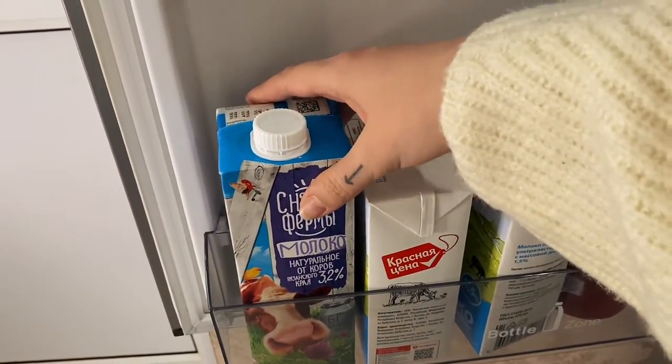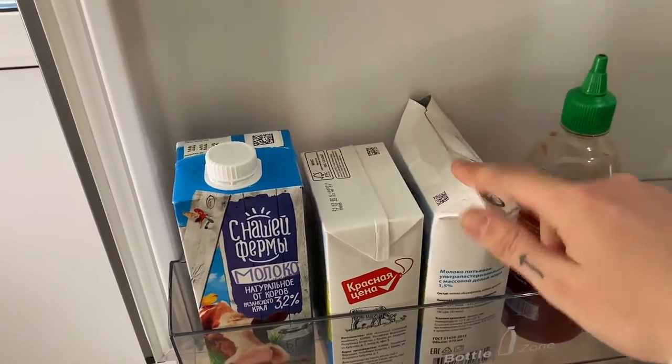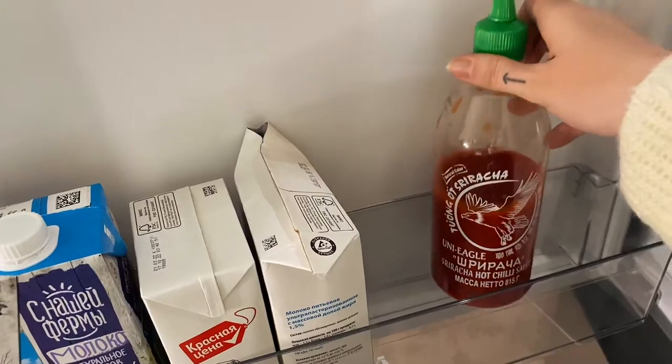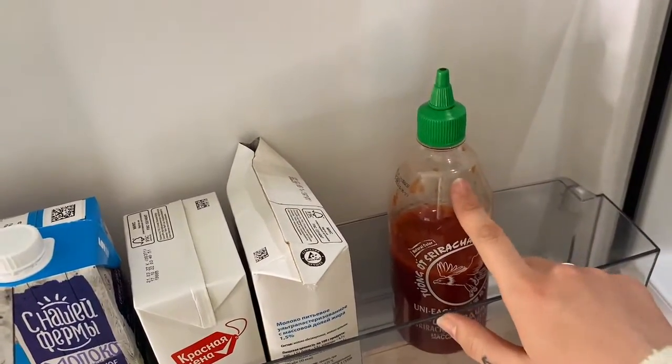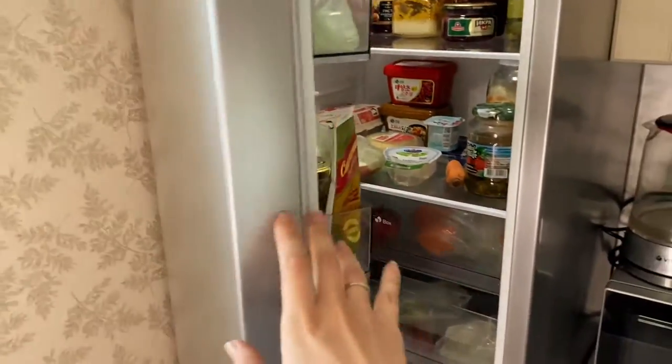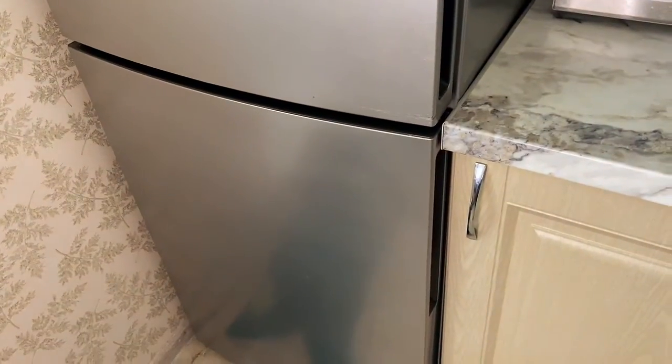Here's some milk — this one is for my son, and these two cheap ones I use for my protein cocktails. And sriracha sauce — my favorite. That's it for the fridge, but we also have a freezer.